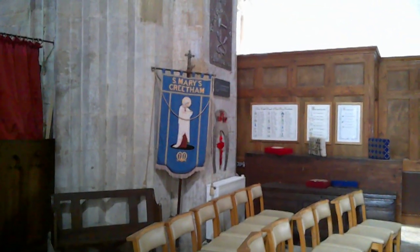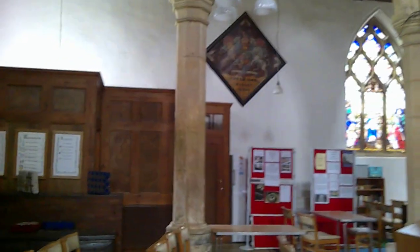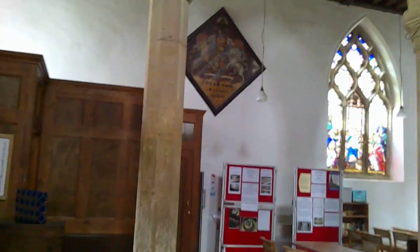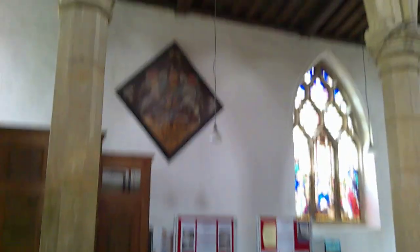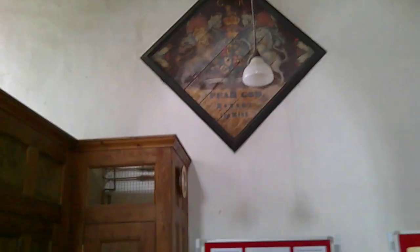There we have the Mother's Union banner, and here we have the War Memorial. Up here we have Georgian Royal Arms — GR, Fear God, Honour the King. And in so many churches you want to have refreshments, so of course there's the kitchen here and your WC.